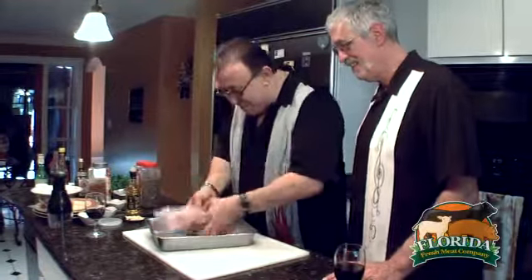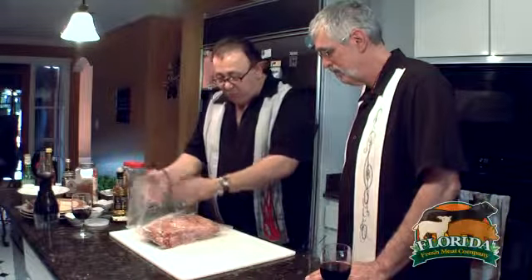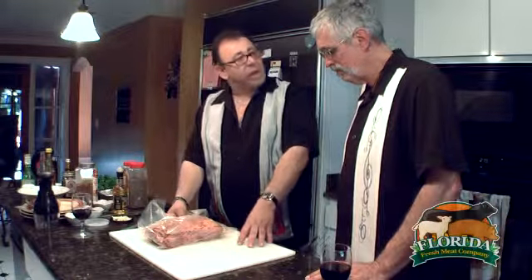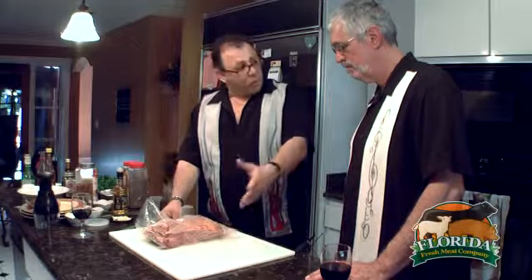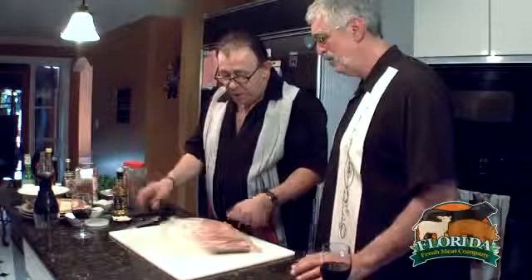We get them trimmed in the butcher shop. We have our own facility, by the way. We control the process literally from the farm to the plate. We grow the cattle, our staff brings the cattle from the ranch to the facility, the cattle are processed and harvested, slaughtered under our supervision. Then I dry age them, I supervise the dry aging, and when they're ready in the cutting room, they're cut and processed to our specifications exactly.